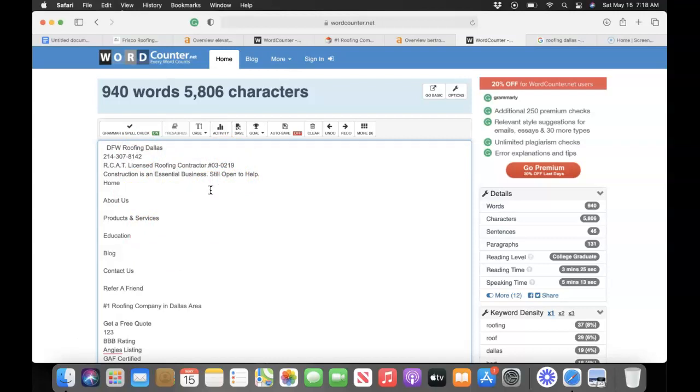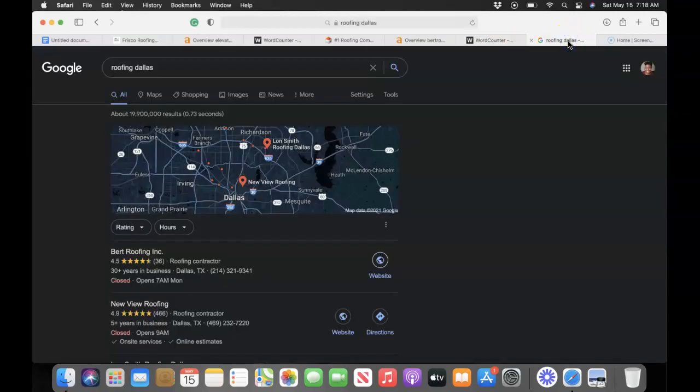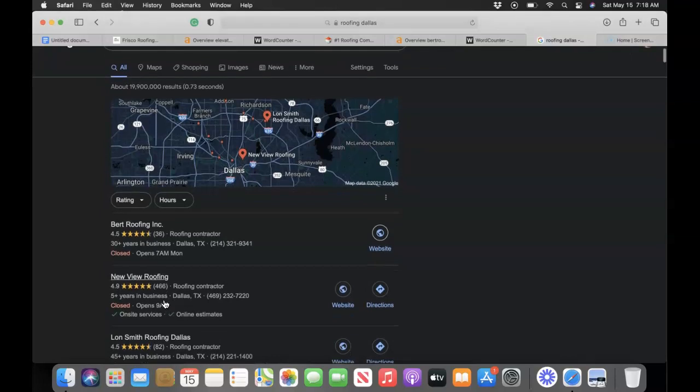I would encourage you guys to go for a thousand word count and really double down on those keywords — that'll put you on the path to begin outranking them online. The second thing I want to talk about is something called citations. I went into Google and put in "roofing Dallas," and the first thing that pops up is what's called the Google Map Pack. This helps potential clients as well as Google locate you. Right underneath that we see business listings, which is what a citation is.